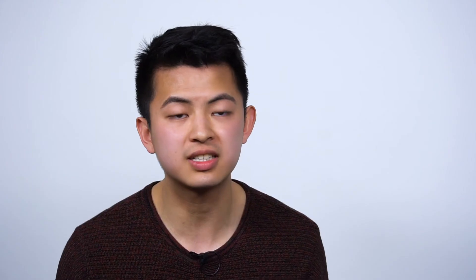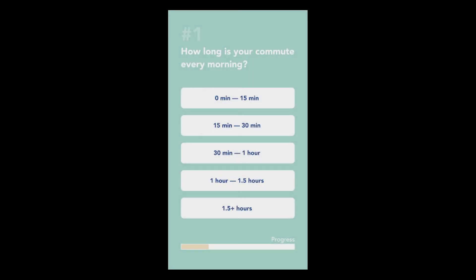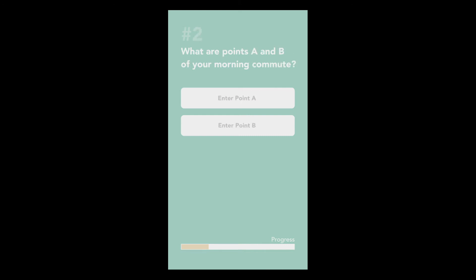Traditionally, city planners just use conventional surveys to understand what their residents want. But instead of doing something that was top-down, we wanted something that was more bottom-up. This prototype helps city planners better understand the needs of residents, and it also helps city residents better demonstrate what they actually need to the people who are representing them.